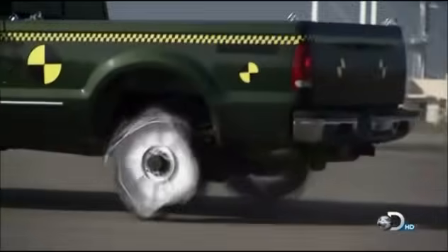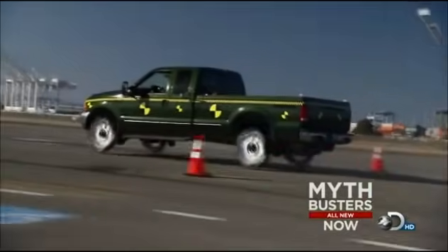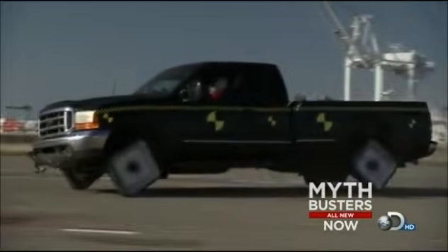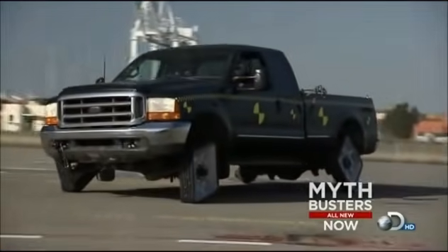That's moving right out. But as Jamie accelerates, the ride seems to get smoother. It's going — oh, oh, oh, oh — at least until it suddenly stops altogether.